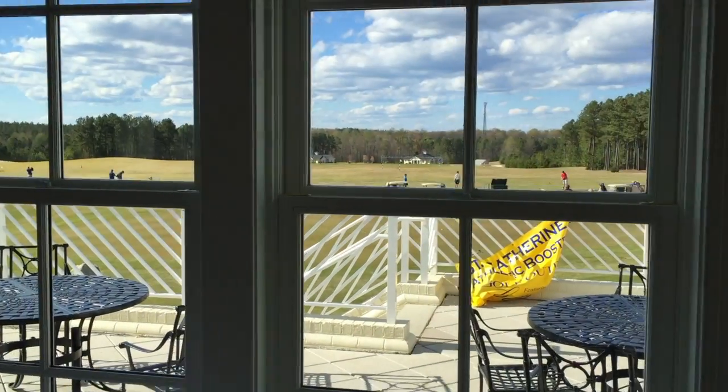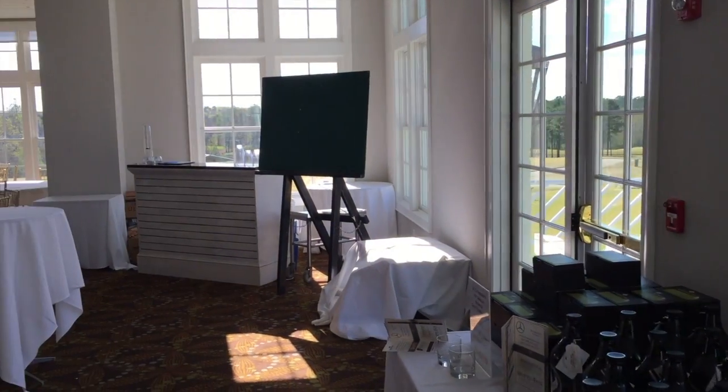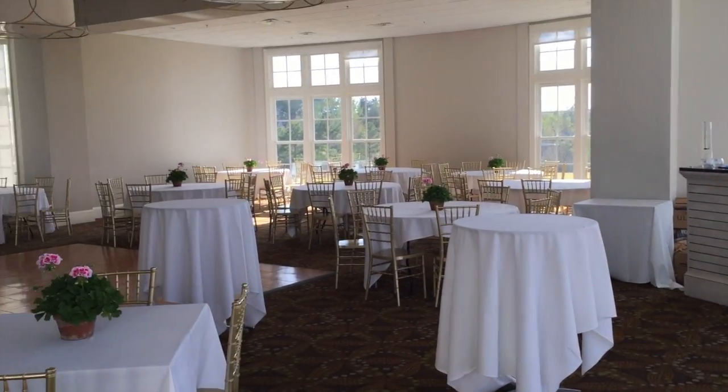You can see the driving range out there, and as you turn around you'll see this is where we're having our student performance night on April 20th.